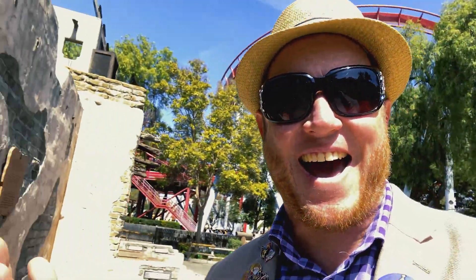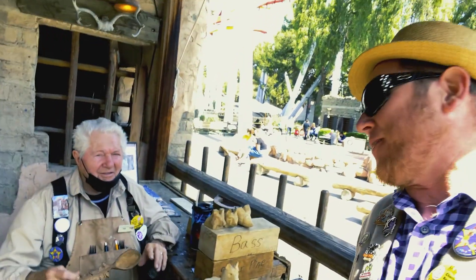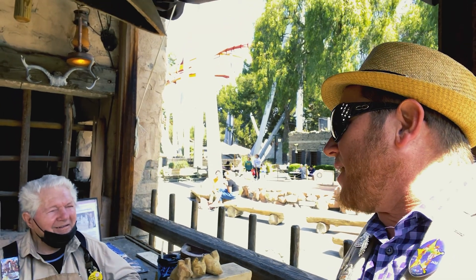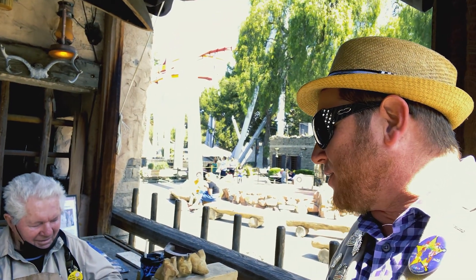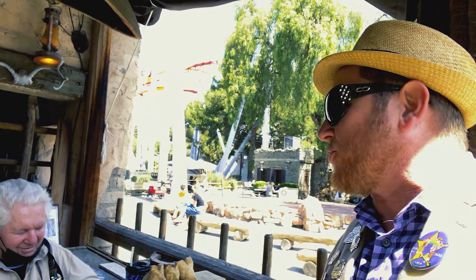Oh, it's Bob. You're a big part of the Knott's story around here, huh? You were trying to get by, weren't you? I was — well, we had decided that instead of doing a 'hey look at this' video for the Boysenberry Festival, we were going to walk around and show some of the historical items that are kind of just in the bushes.